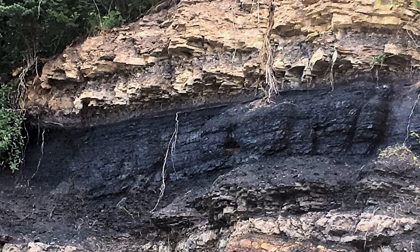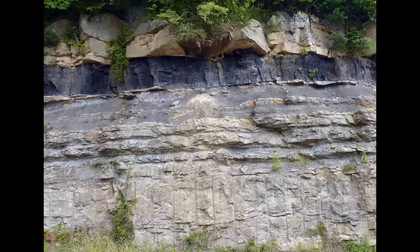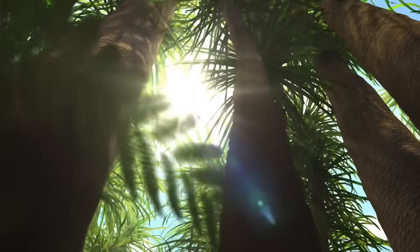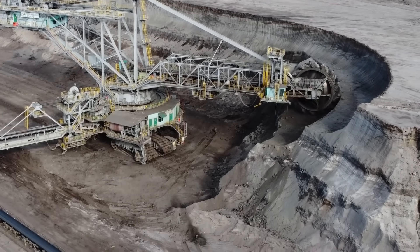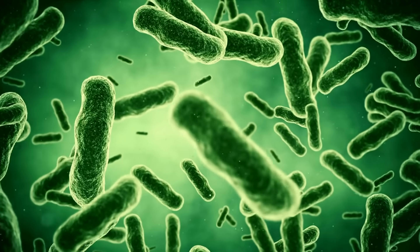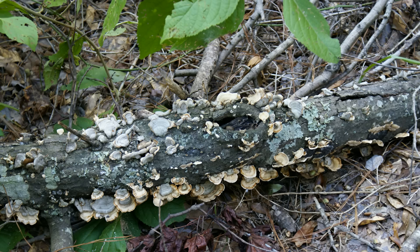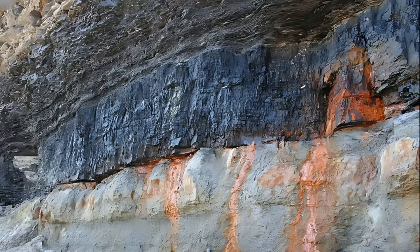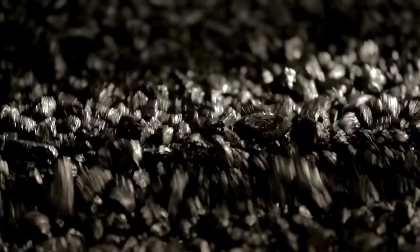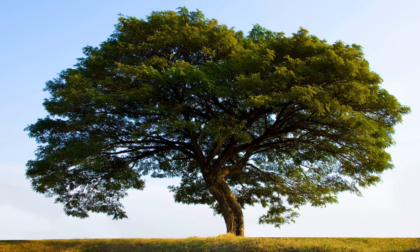Over time, many of these undecomposed trees were buried due to geological activities. With their lignin-rich structures intact, they were subjected to immense pressure and heat under the Earth's surface, transforming them into coal. The trees that existed between 380 million and 280 million years ago are the ones that became the coal we mine today. Around 280 million years ago, bacteria evolved the ability to decompose lignin, and coal formation from dead trees effectively stopped. All the coal we have comes from that specific 100-million-year window.